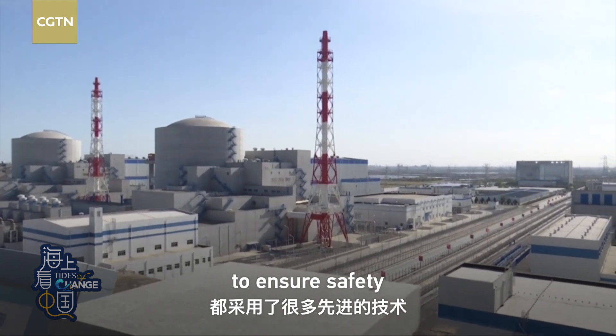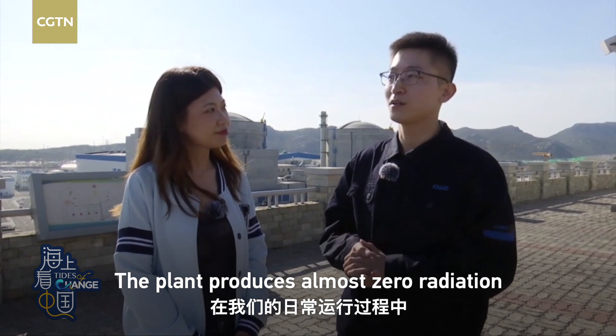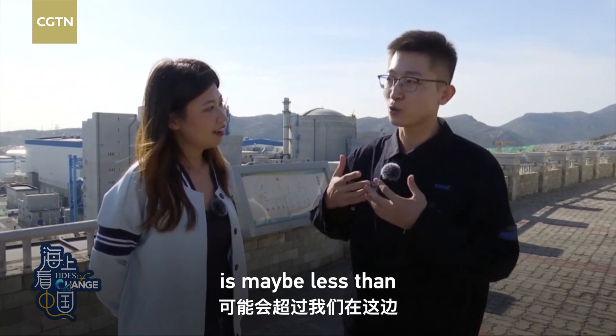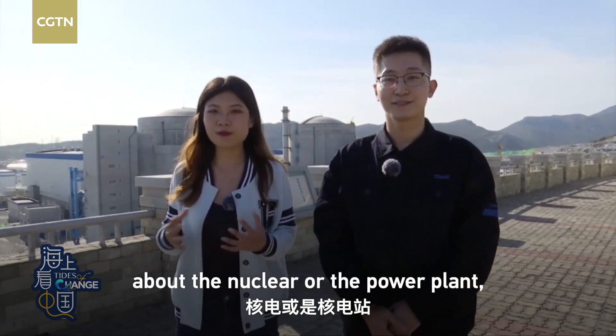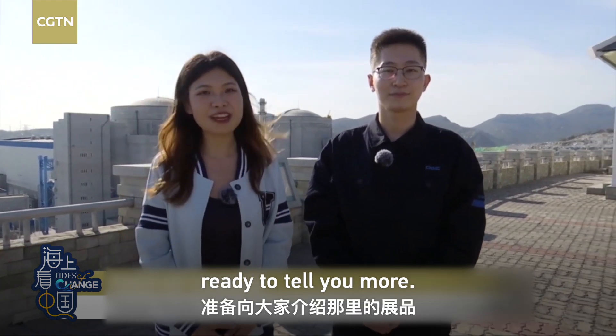We've used a lot of new technology to ensure safety in our daily production. If you want to know more about the nuclear power plant, my colleague Xingchen is actually standing in the exhibition hall, ready to tell you more.